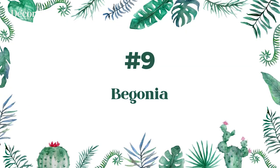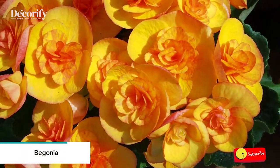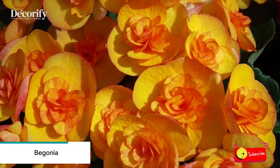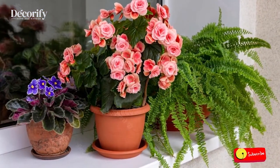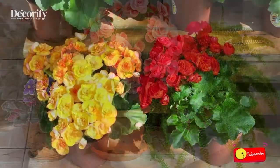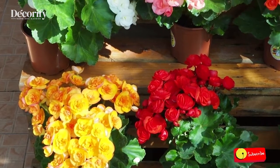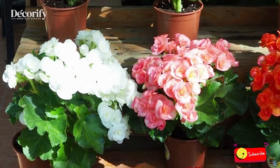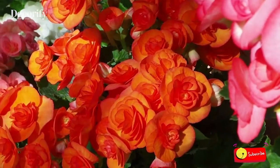Number 9: Begonia. Begonias prefer growing in light, rich soil with a good concentration of humus, similar to the makeup of potting soil, so it's no surprise the plants tend to thrive in containers. Begonias planted in a pot should be spaced 5 inches apart and with the tubers buried hollow side up.